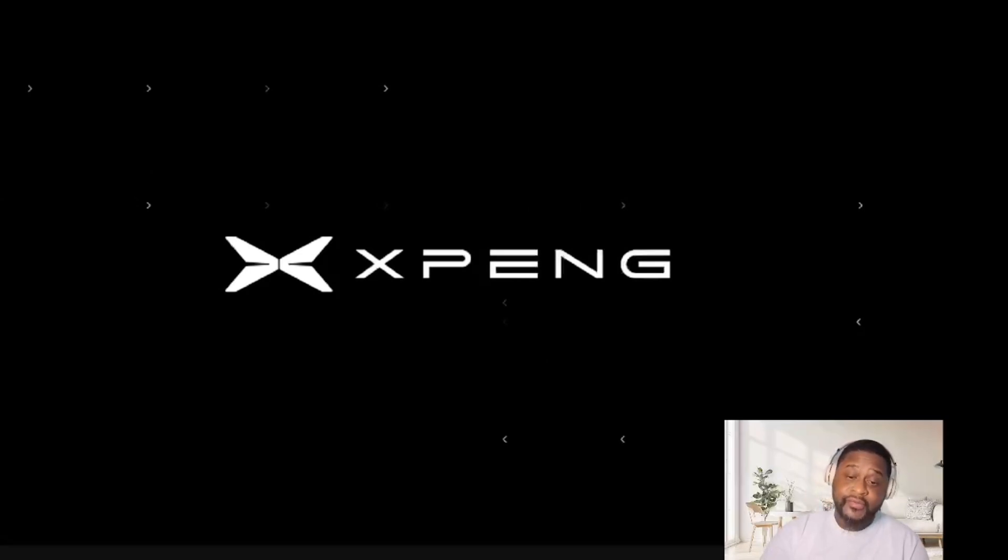All right guys, this is legit. I've covered so many robots on my YouTube — I don't know, 50, 100, a lot of videos. And this X-Pen Iron Robot is legit. Everybody wants a robot that can walk that smoothly, have fingers capable of picking things up really easily, and the robot looks pretty good. X-Pen Iron Robot just showed the world that they're in the game.